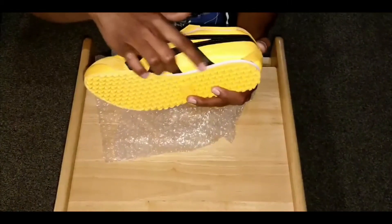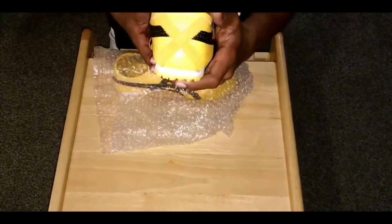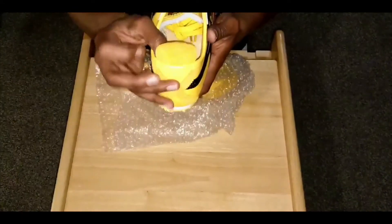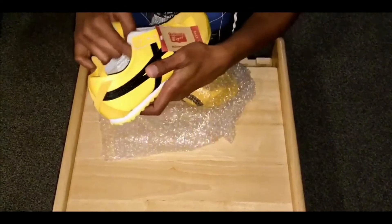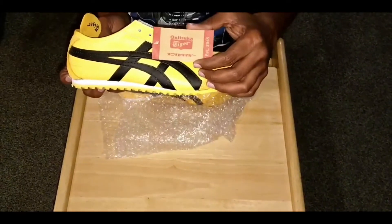On the sole, yellow and white matching. This is the back side — a tagging of Onitsuka Tiger. And on the front side here, we also have a tagging of Onitsuka Tiger.